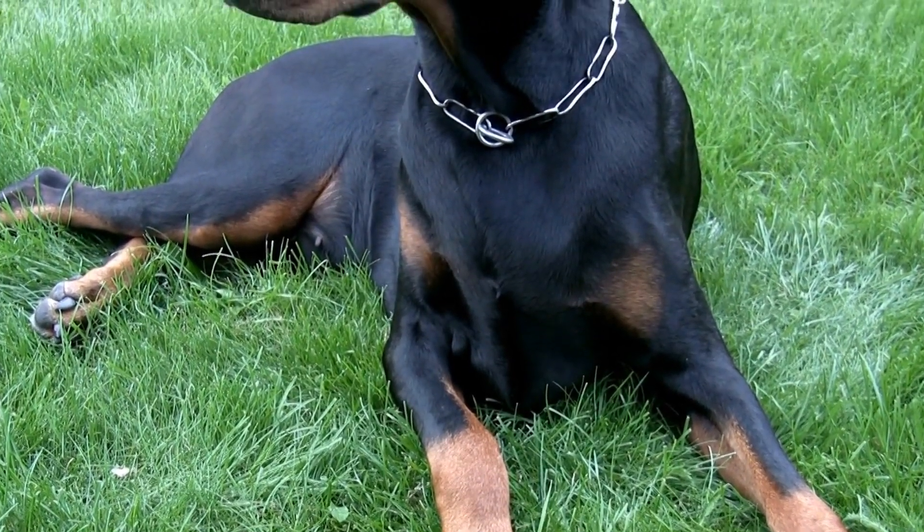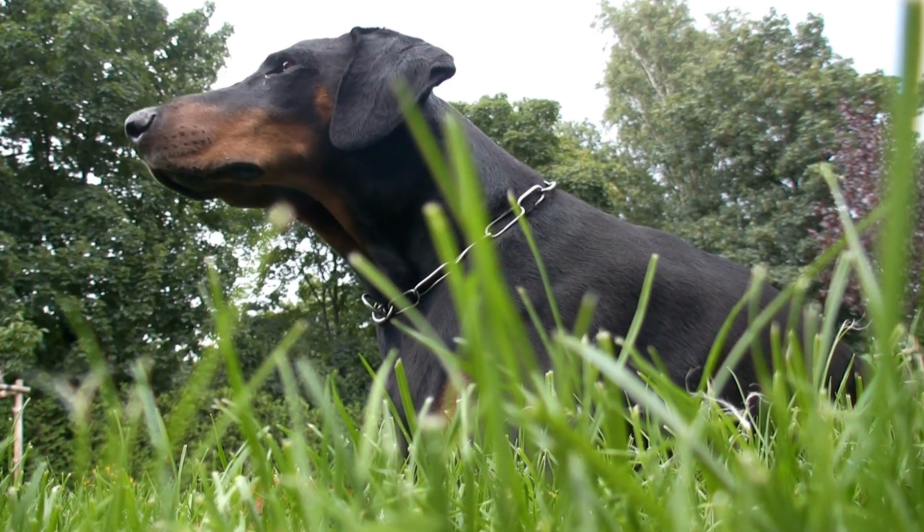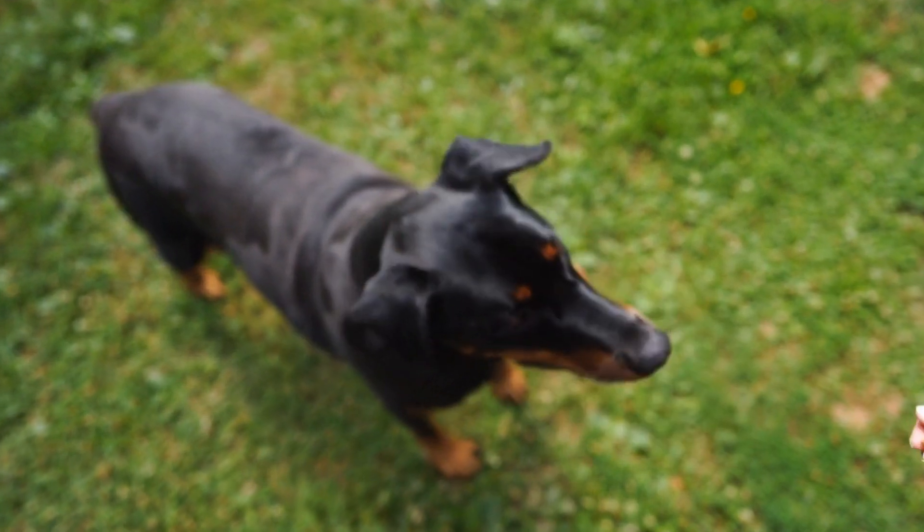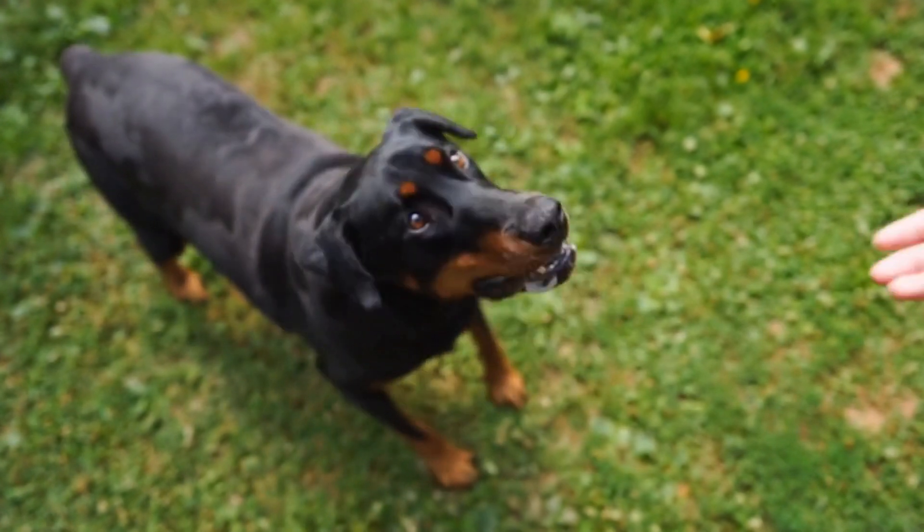Dobermans are known for their love of playing fetch. To elevate this game, try attaching a tennis ball to a rope.